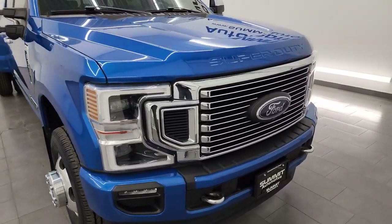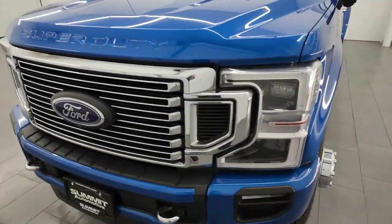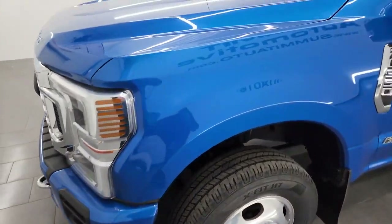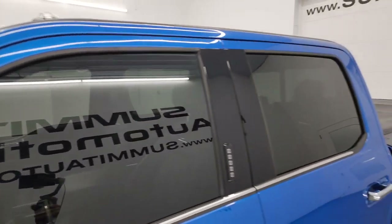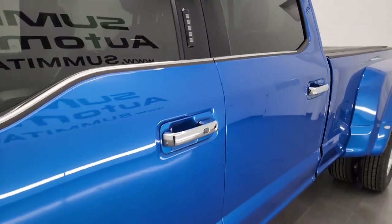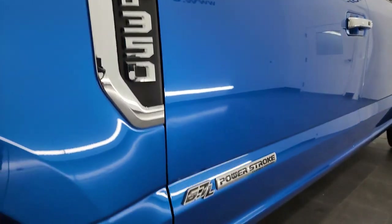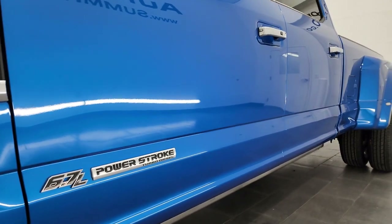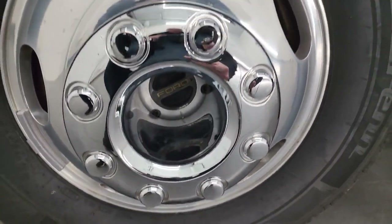I'm going to go all the way around in this video — inside, underneath — start it up and take a look under the hood to give you the most accurate representation of the truck. Velocity Blue Metallic is the color. I shoot all my videos in 4K. If you like the videos, consider subscribing to the YouTube channel and stay current on our used inventory that changes each and every day.